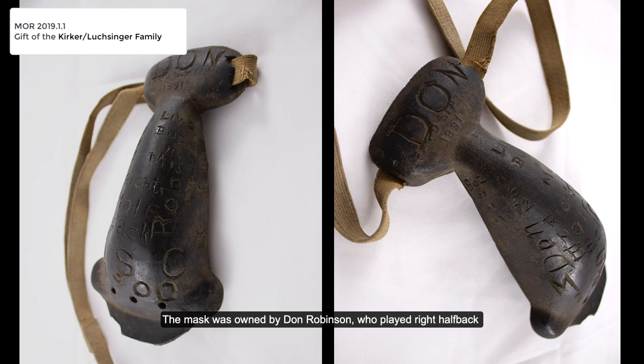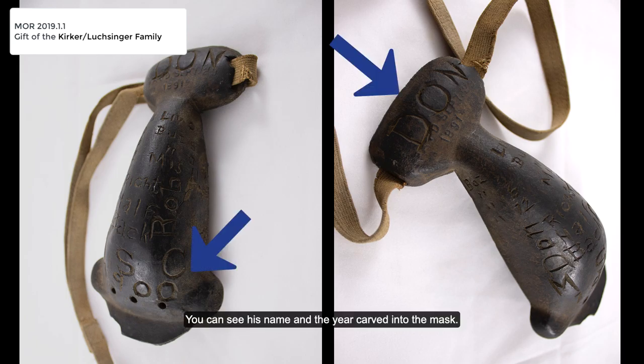The mask was owned by Don Robinson, who played right halfback for the Bobcats for only one season in the fall of 1900. You can see his name and the year carved into the mask.